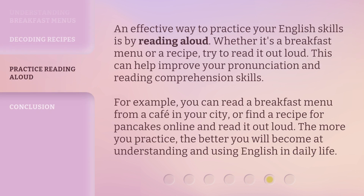An effective way to practice your English skills is by reading aloud. Whether it's a breakfast menu or a recipe, try to read it out loud. This can help improve your pronunciation and reading comprehension skills. For example, you can read a breakfast menu from a cafe in your city, or find a recipe for pancakes online and read it out loud. The more you practice, the better you will become at understanding and using English in daily life.